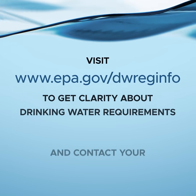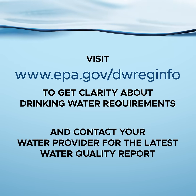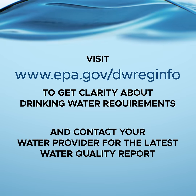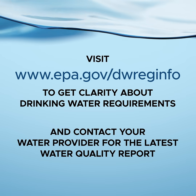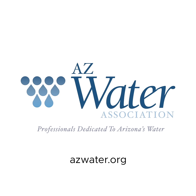Visit www.epa.gov/dwreginfo to get clarity about drinking water requirements, and contact your water provider for the latest water quality report. This video was brought to you by Tap Into Quality, TapIntoQuality.com, a committee of azwater.org.